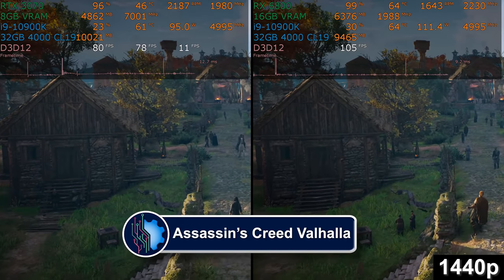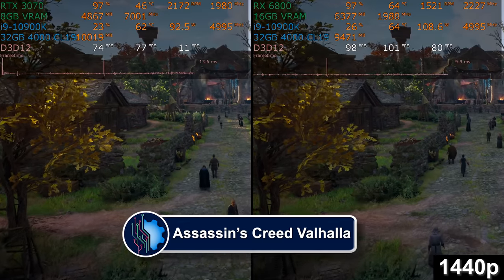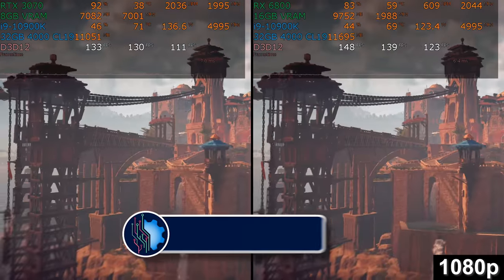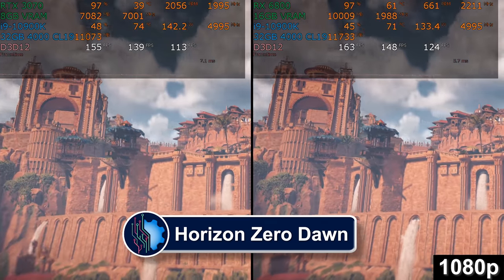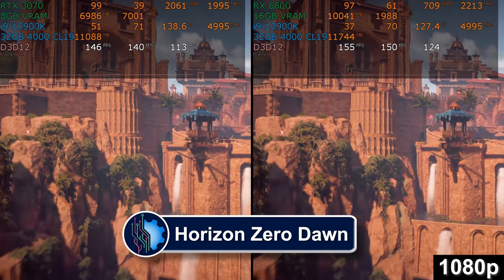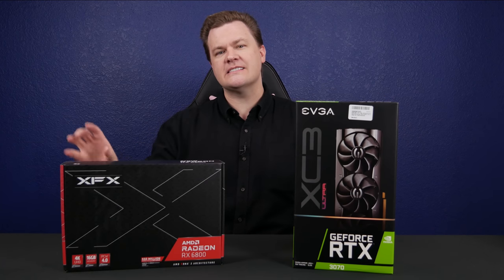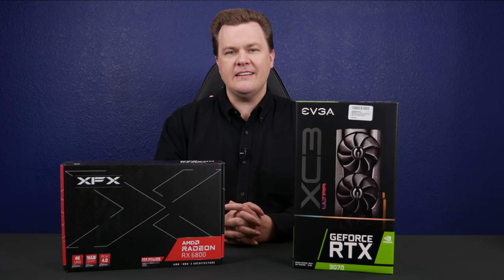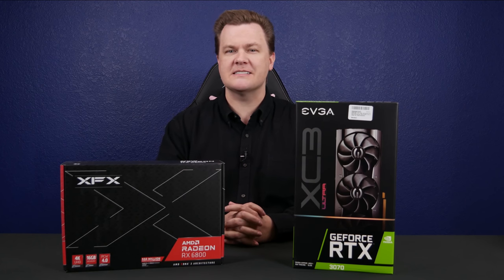We're going to show you a couple of benchmark results here comparing a couple of different games between these cards. A full detailed video with 17 games tested is coming soon. But in today's video, I'm going to take these out of the box, put them side by side, show them to you, and then give you a couple of quick thoughts as to which card you might want to buy. Stay tuned because this is going to be a fun one.